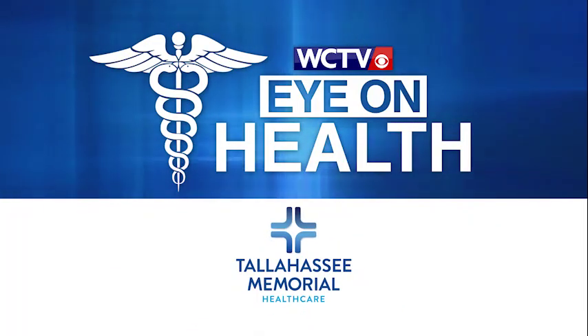Eye on Health, brought to you by Tallahassee Memorial Healthcare. If your heart races or beats in an irregular pattern, you might have a heart rhythm disorder. The most common of these is atrial fibrillation or AFib. Tallahassee Memorial is home to the area's only comprehensive electrophysiology program, which specializes in treating heart rhythm disorders.